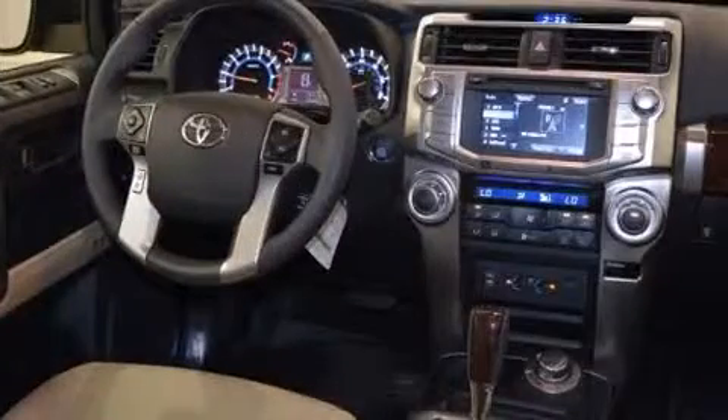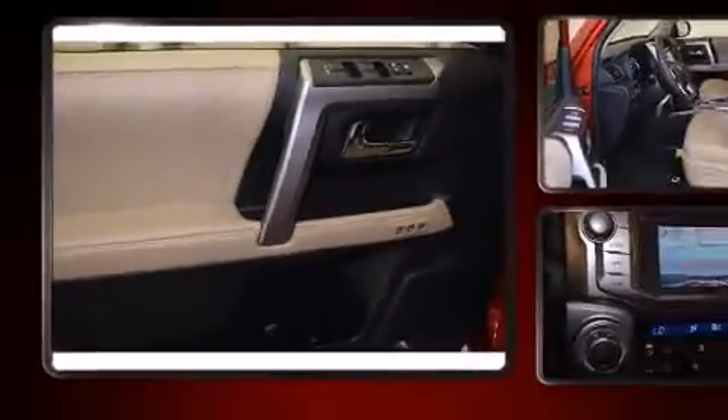Audio features include a CD player with MP3 capability, steering wheel mounted audio controls, and 15 speakers yielding maximum audio versatility.